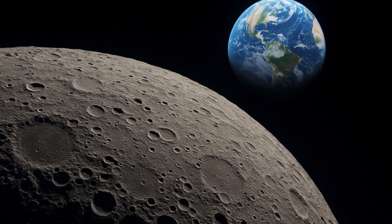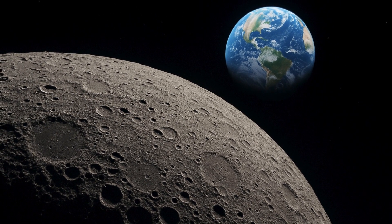This is because Beijing is banned by American law from any collaboration with the U.S. space agency NASA.